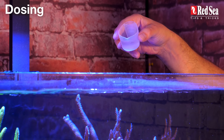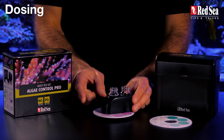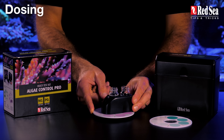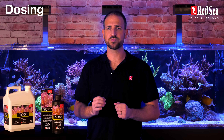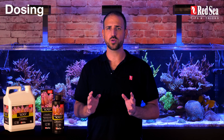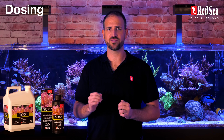For optimal results, we recommend a single dose once a day. Please note it is vital to test your water for phosphate and nitrate with reliable test kits. Based on the results, either raise or lower the dose as recommended in our manual. Either way, do not exceed a daily dose of 3 ml per 100 liters or 25 gallons.